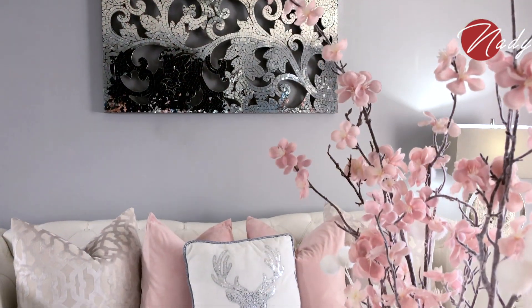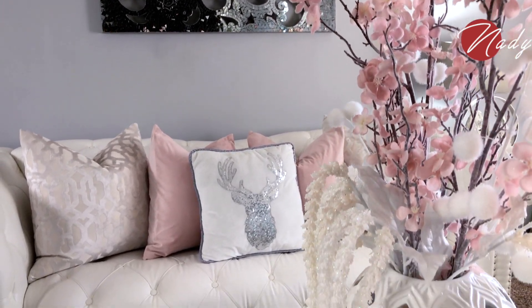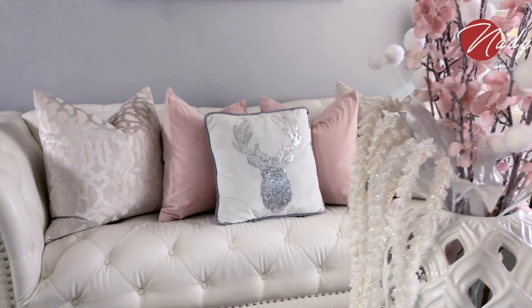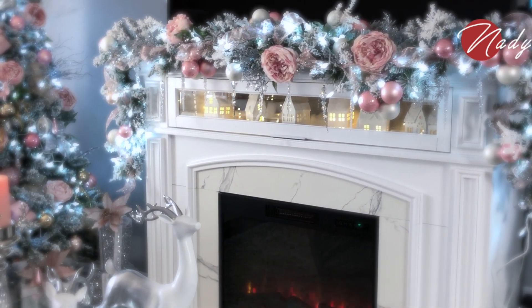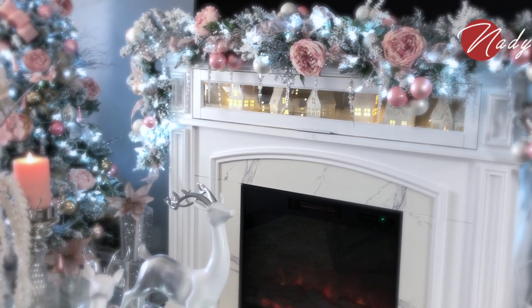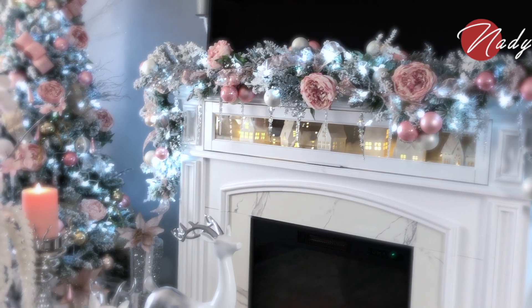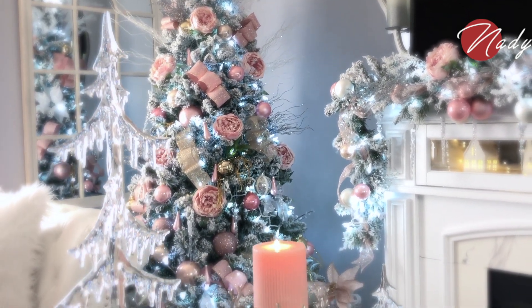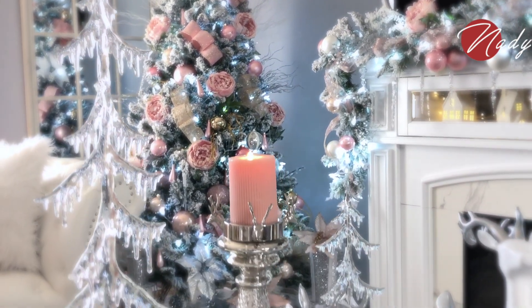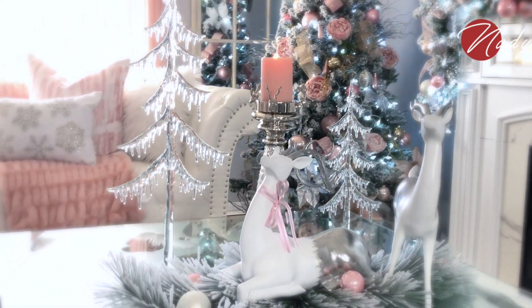Bueno mis amores, hasta aquí el videíto de decoración de mi sala para esta Navidad. Compárteme ahí abajo cuál fue la decoración que más te gustó y dime qué tal te pareció mi sala para esta Navidad 2020. Espero haberte aportado ideas e inspiración. Les deseo un excelente día, tarde o noche a la hora que me estén viendo. Vienen más videos de Navidad, así que por favor no te muevas del canal. Feliz, feliz Navidad a todas chicas.